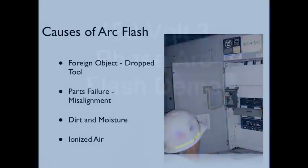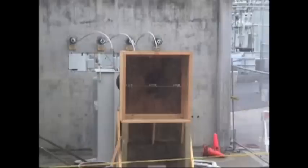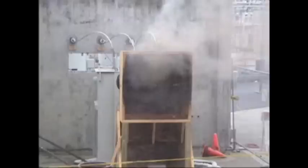Here's a demonstration. This arc flash is started using a small piece of wire to bridge the phase conductors. Undeniably, that's a serious hazard.